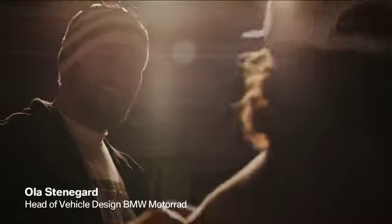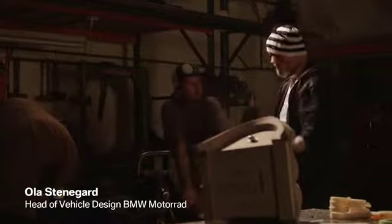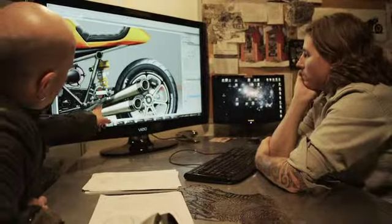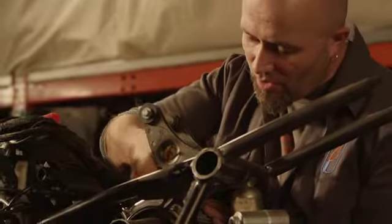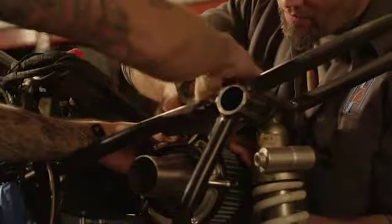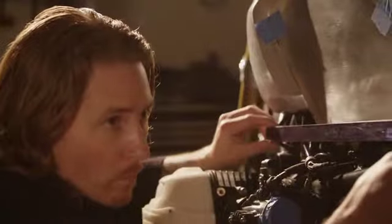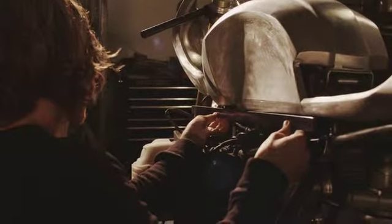The biggest challenge was we needed to convince Roland Sands to build this bike for us. I thought of bringing over some sketches, but then we decided to bring him a prototype. One week later we were in California with the bike and he just started doing burnouts in the yard. Then he came back and his eyes were just beaming — it was such a spectacular, crazy moment in this project.